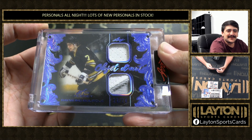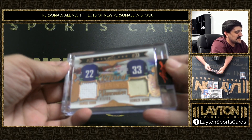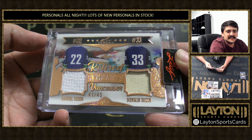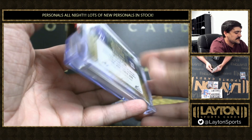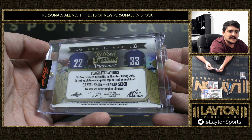Yeah, we're 3 for 3 on Bourque. Then we've got the Sedins, we've got Henrik and Daniel Sedin, 41 of 45 there. Vancouver on the Retired Remnants. Daniel and Henrik Sedin — nice one there, both game used.